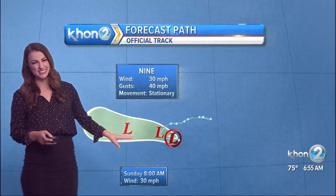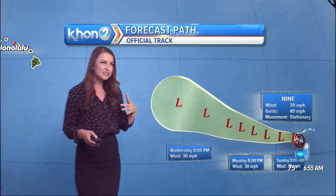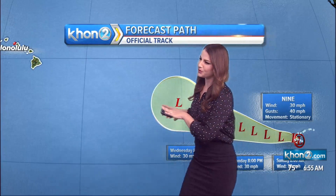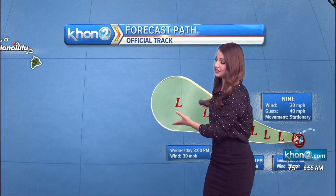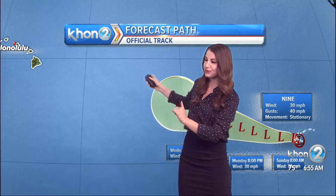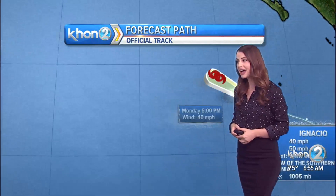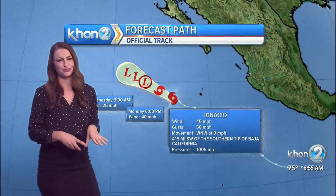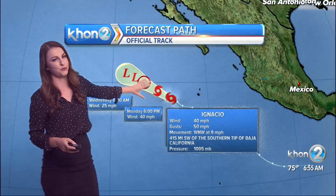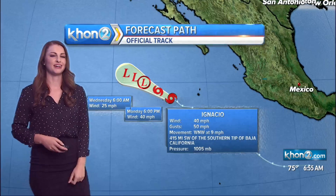As for Depression 9, very short-lived — expected to be a remnant low potentially by later today already, and that's well before it reaches us. Most forecast models show this passing to the south, but as of right now you can see the official track from the National Hurricane Center does show this lifting a little bit further to the north, so I'll keep a close eye on that to see if we see any additional rainfall from that. And then Ignacio, which is just off Mexico, is not going to be an issue for us at all. This is going to be weakening well in the eastern Pacific, pushing a little bit further to the northwest, but nowhere near us.